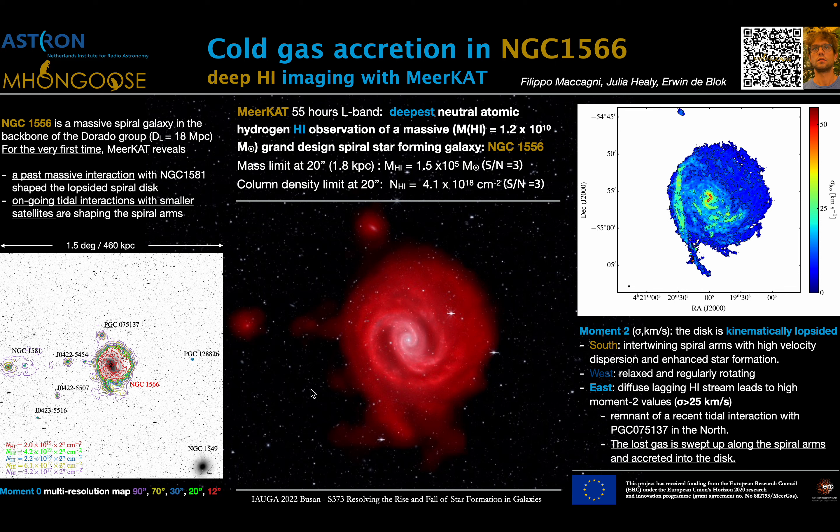The neutral hydrogen in NGC 1566 is seen at two different resolutions of 60 and 20 arcseconds in red colors in the central image. This grand design spiral galaxy is located in the backbone of the Dorado group, whose center is close to NGC 1549.